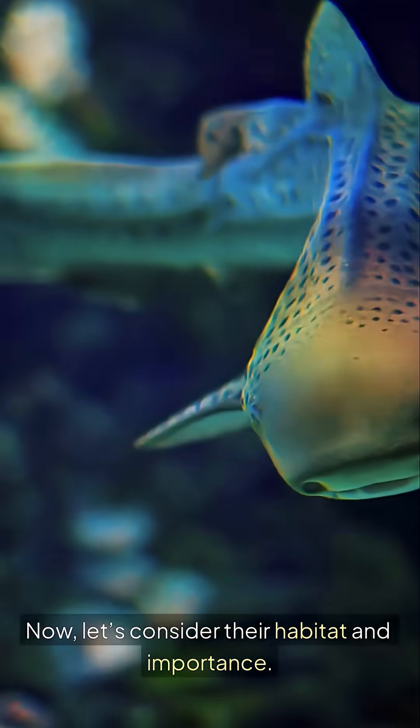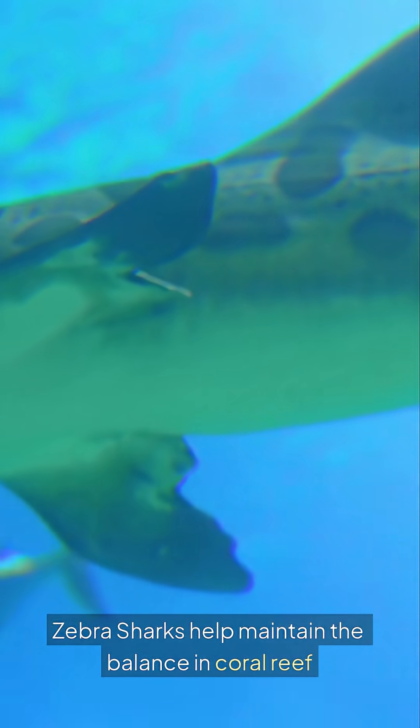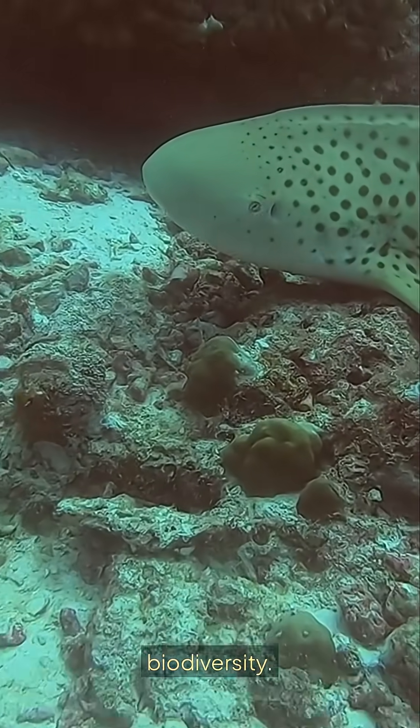Now, let's consider their habitat and importance. Zebra sharks help maintain the balance in coral reef ecosystems. By controlling prey populations, they support marine biodiversity.